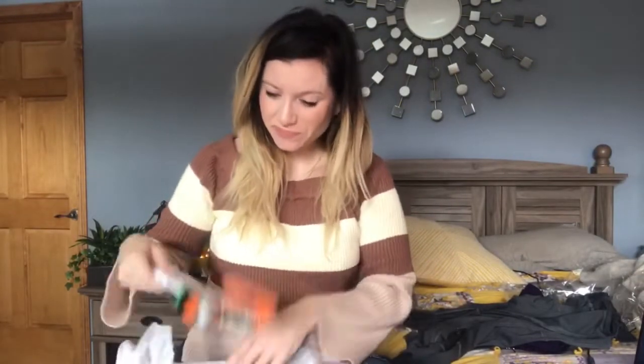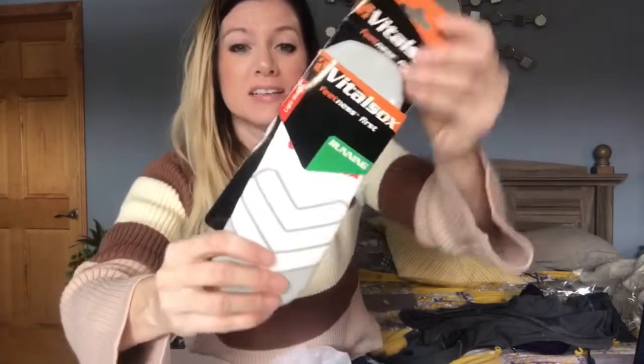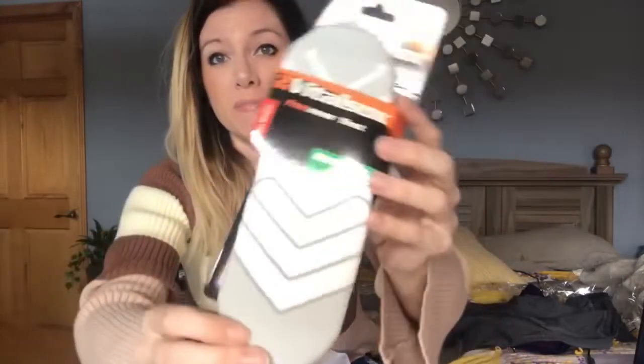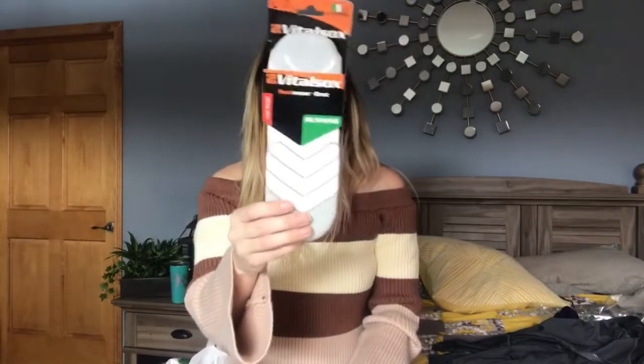To go along with that, I got a pair of Vital Socks — fitness first running socks. In my profile I indicated that I am a runner, and I love to run. I'm actually going to be running a half marathon in May, so I've been training for that. This fits my profile perfectly. These Vital Socks fitness first running socks have a value of $15, and I'm excited to try them on my next run.